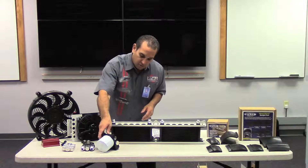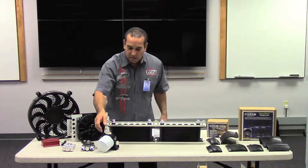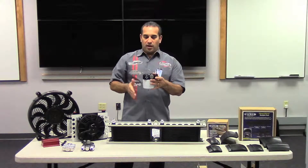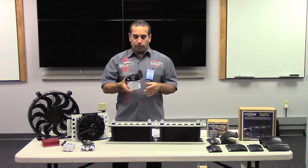Filter mounts — this is a filter mount that we make. It's cast aluminum, dash 10 AN. The bracket is reversible, so it can be mounted on either side of the filter mount. Again, same type of thing — all types of fluids: fuels, engine, transmission, power steering, depending on what you want to filter.